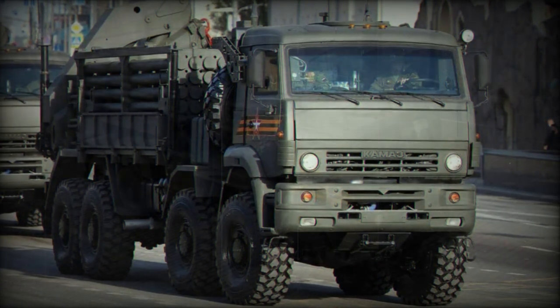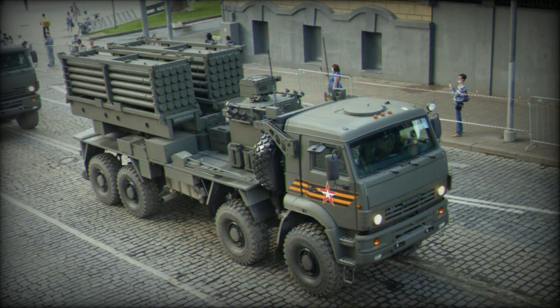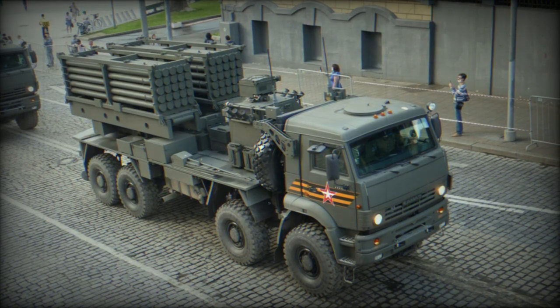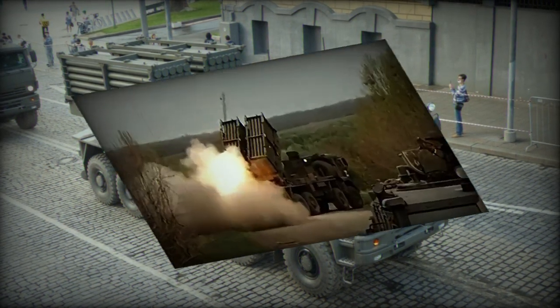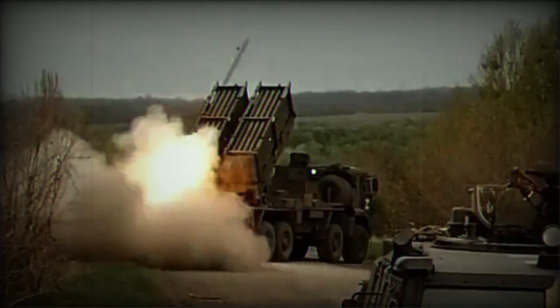The ISDM Zemlodeli represents the latest addition to Russia's arsenal of mine-laying system launchers, designed on the framework of an 8x8 Kamaz 6560 military truck. The system includes a crew cabin in the front and supports two sets of 25 by 122mm tube launchers, equipped to dispatch either anti-tank or anti-personnel mines.